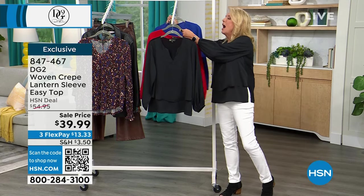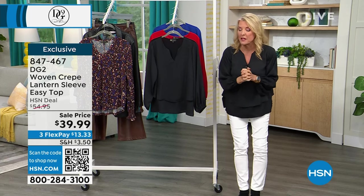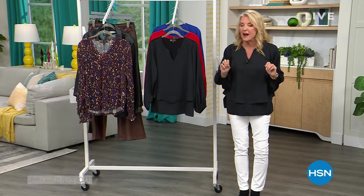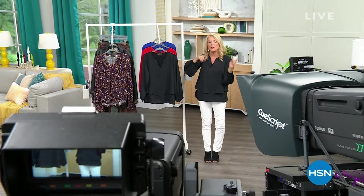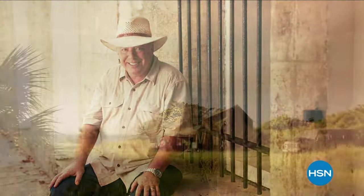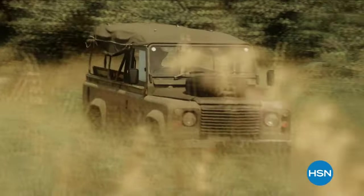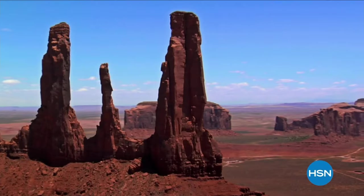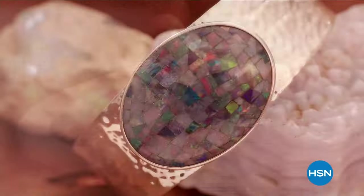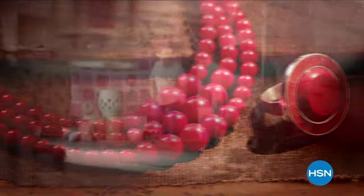We're going to squeeze in a couple more things this hour, and then I'll have skin cosmetics coming up towards the end of our day. Stay with us.